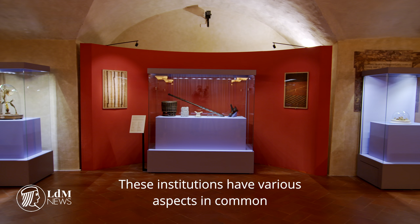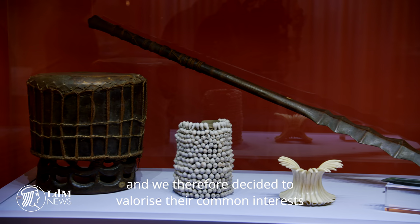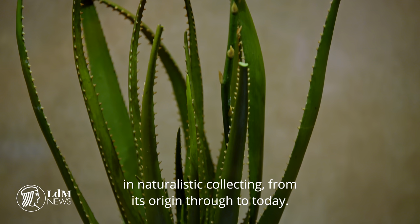These institutions have in common various aspects of their history that touch themes, characters, places and objects. We want to value this common interest through an expository journey that passes the stages of the history of natural history, from the origin to our days.